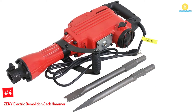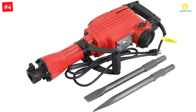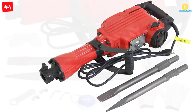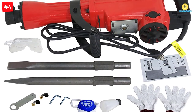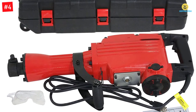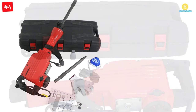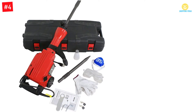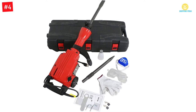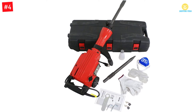Number 4. Zini Electric Demolition Jack Hammer. Composed of premium quality metal, this comes with enhanced longevity. The electric jackhammer has an industrial coating finish that makes it resist corrosion. Furthermore, this gives you the advantage of using it for multiple purposes. You will also find a plastic handle that helps to prevent electricity. Additionally, it comes with a blow mold case for easy storage. It is highly reliable as it can make 1900 impacts per minute.